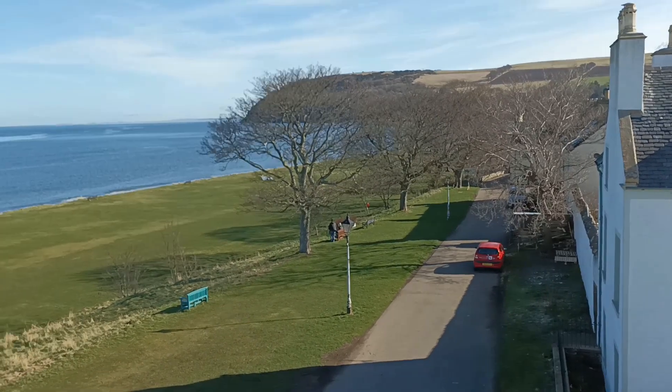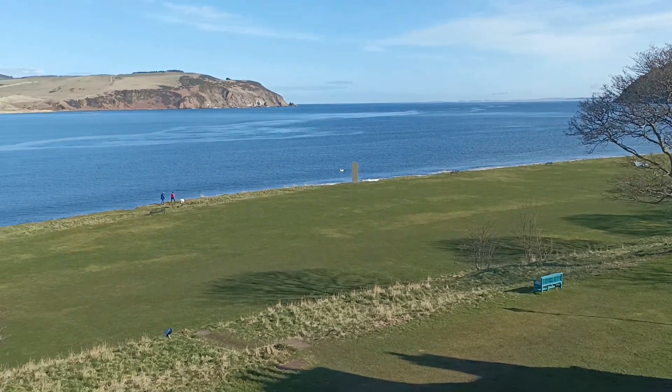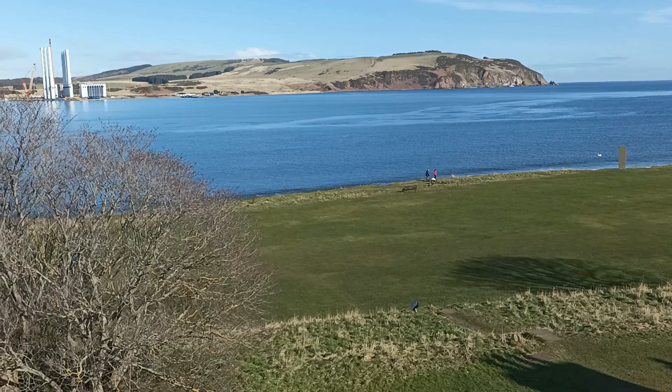These headlands are the North and South Suitors, which are named after two giant shoemakers that were said to watch over the people of Cromarty when they weren't throwing their tools at each other over the ocean gap.